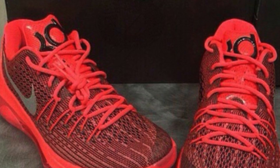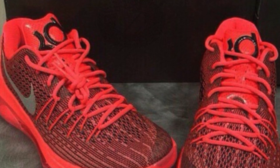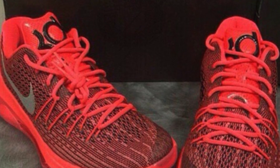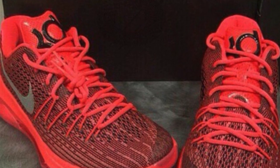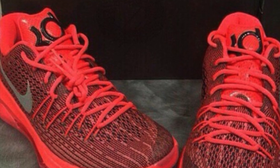The traction looks a lot different than other KDs, but all the KDs are pretty well known for having good traction. I don't see how the traction on the KD 8 is going to be any different. Overall I really like this model strictly for basketball — I don't see myself wearing these casually.